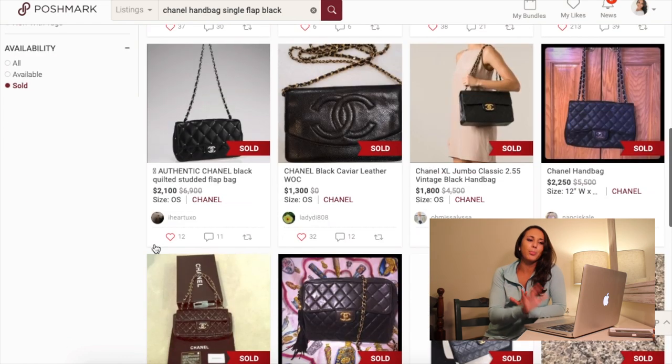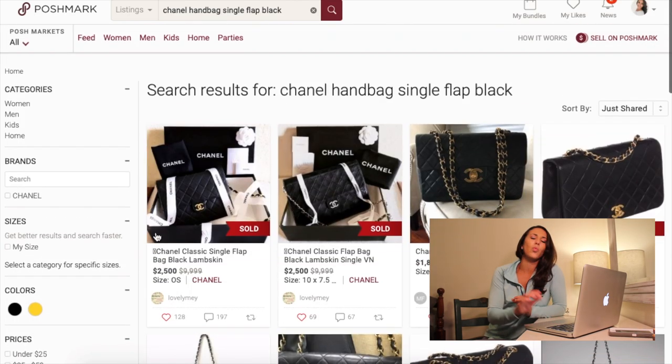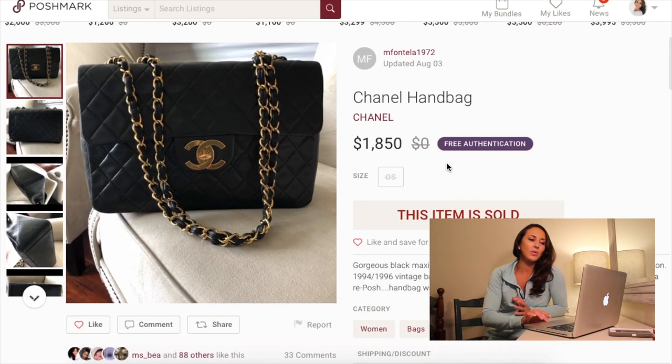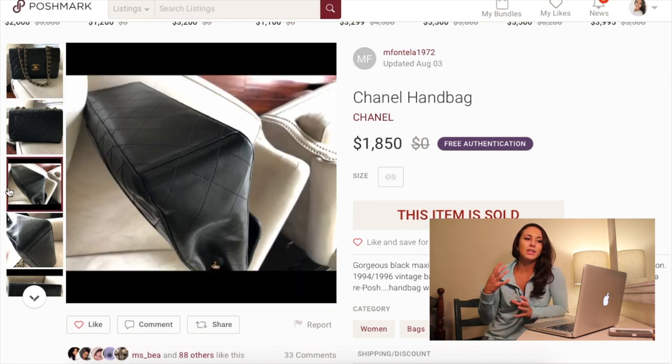Now that we've seen the price range, we're kind of getting an idea of how much we should be listing our item for. You also want to stay competitive — that's how every business works. They have to look at what their competitors — quote unquote competitors — are doing. Yes, we are all friends here on Poshmark, but of course everyone's trying to make money and some of us have the same items. So you want to see what other people are doing as well — what kind of pictures they have, how they're describing their items. You want to always stay competitive and make yours stand out.